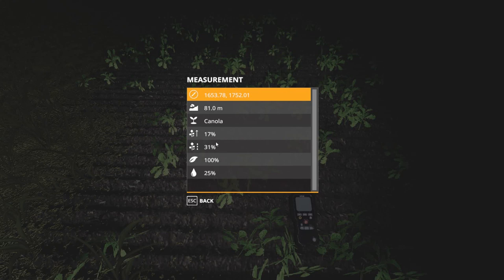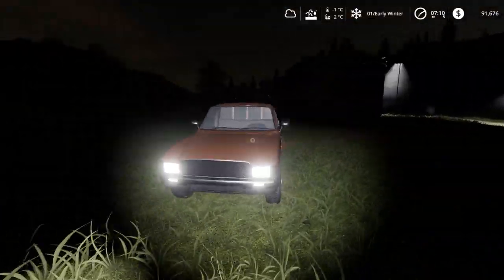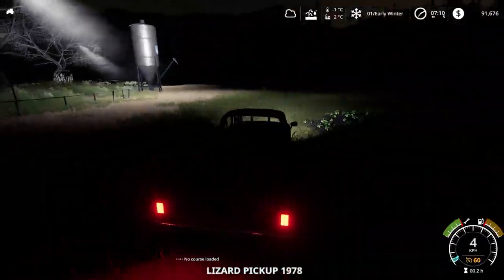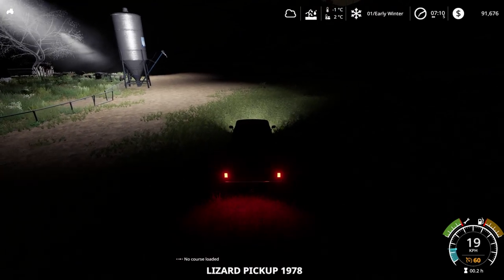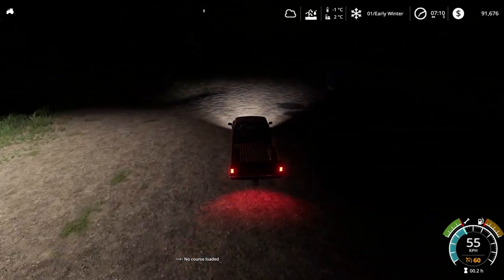It shouldn't have any problems growing, though I don't know if it's going to grow quick enough. The crops are 31% wet — we did have a bit of rain overnight, so I've skipped through a fair bit of time since last episode, but I want to make sure we're not sitting around too much doing nothing.